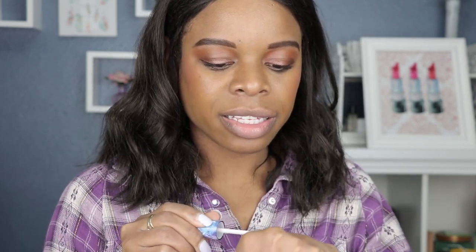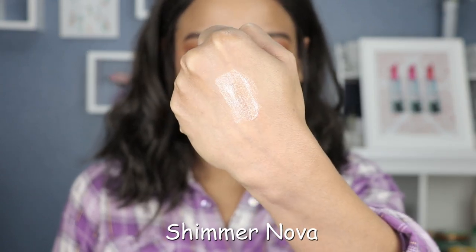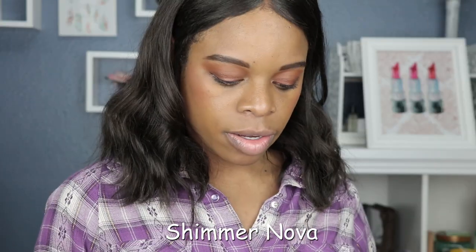We saw a slight purple in that shade and it did leave my lips feeling hydrated. Next up we have Shimmer Nova — this is more of a nude shimmer lip gloss, more of a basic color. I'm pretty sure Colourpop has something like this. It has that champagne finish — a champagne pinky-yellow. Let's see how this swatches on my lips.